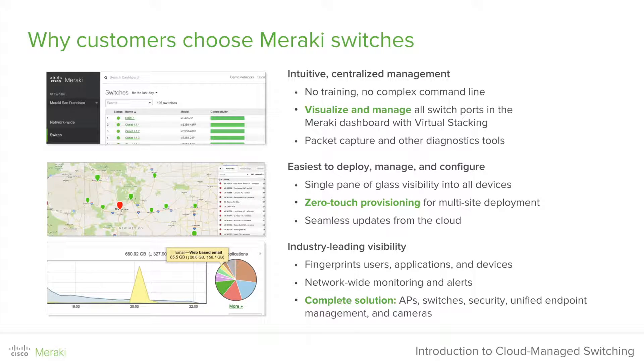So why do customers choose Meraki switches? First, we offer an intuitive centralized management platform, which can be used with very little training and no complex command line. You can visualize and manage all of your switch ports in your Meraki dashboard with virtual stacking. Packet capturing and other diagnostic tools help you keep your network healthy. We are the easiest to deploy, manage, and configure, with all of your devices available under a single pane of glass. We also offer zero-touch provisioning so you can configure all devices before they arrive at their remote locations. And we offer industry-leading visibility with fingerprinting of users, applications, and devices that go through your network.